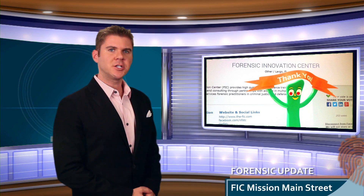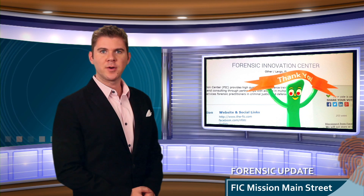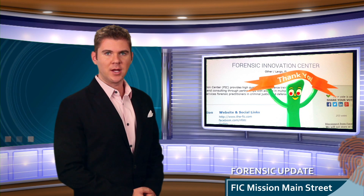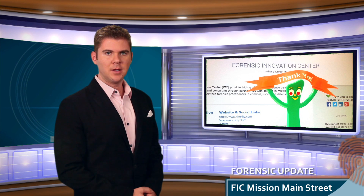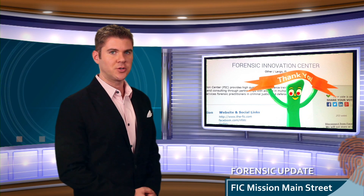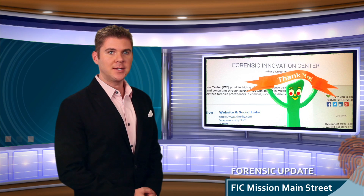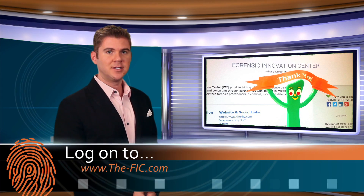Before we close out this edition of the Forensic Update, we wanted to say thank you to everyone who voted for the Forensic Innovation Center Mission Main Street Grant. The FIC proposal to use the $150,000 grant to continue the ROTC and STEM programs is now being reviewed by panelists who will award 20 small businesses from across the country. The announcement will be made sometime in January. To learn more, visit www.the-fic.com.